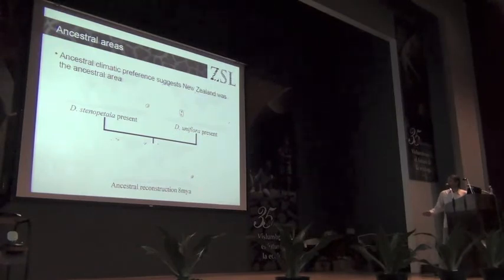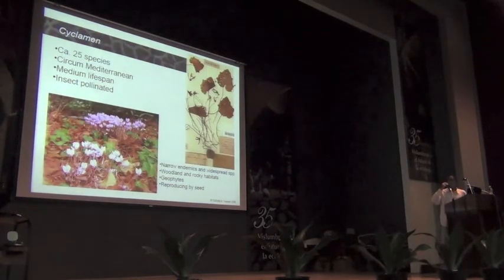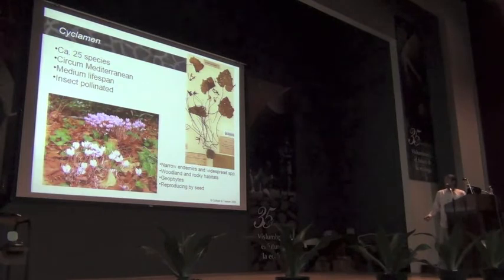So we start with a question and end up with an answer. That's the first example. Moving on to another group: Cyclamen. Cyclamen are another Mediterranean plant specialist with a European distribution. There are only 25 species, but these 25 species exhibit a wide range of tolerances. They're insect pollinated and have particular characteristics showing adaptation to a Mediterranean-type climate.